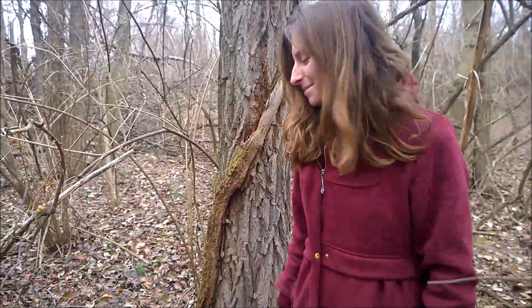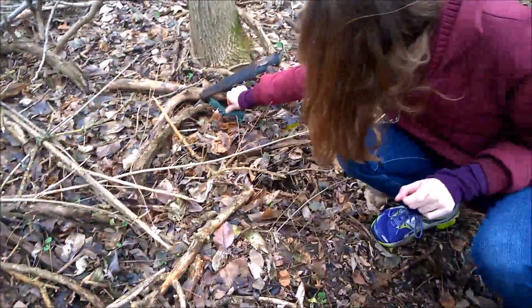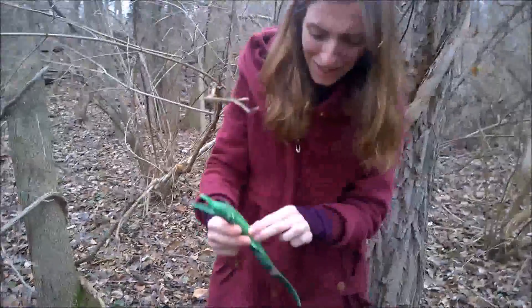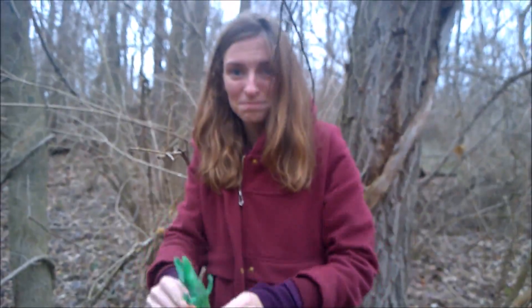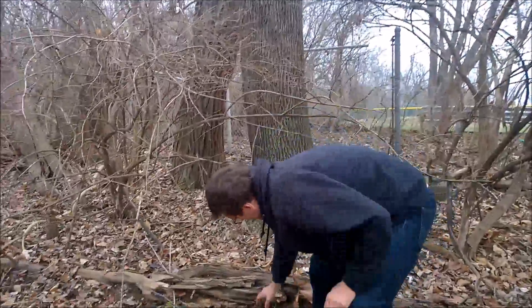Good job! On to the next one. All right, we made another grab. Show them where it was, Lauren. So here we are — got a little alligator. All right, on to the next one.